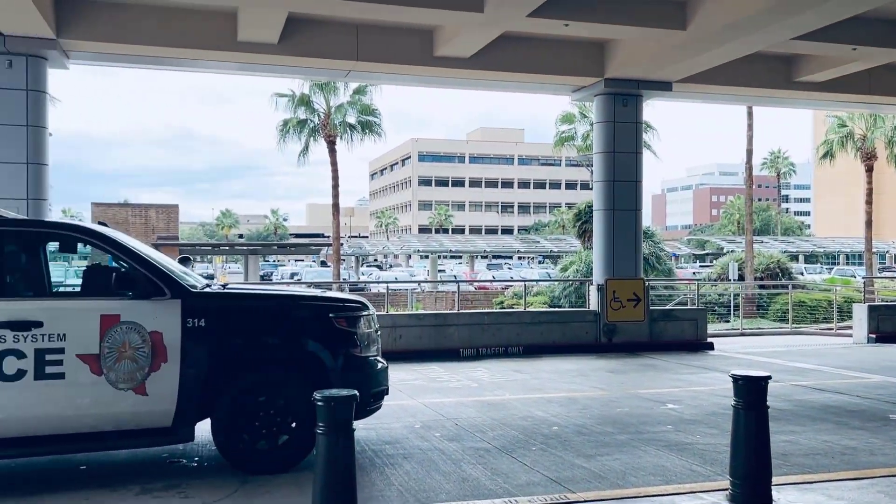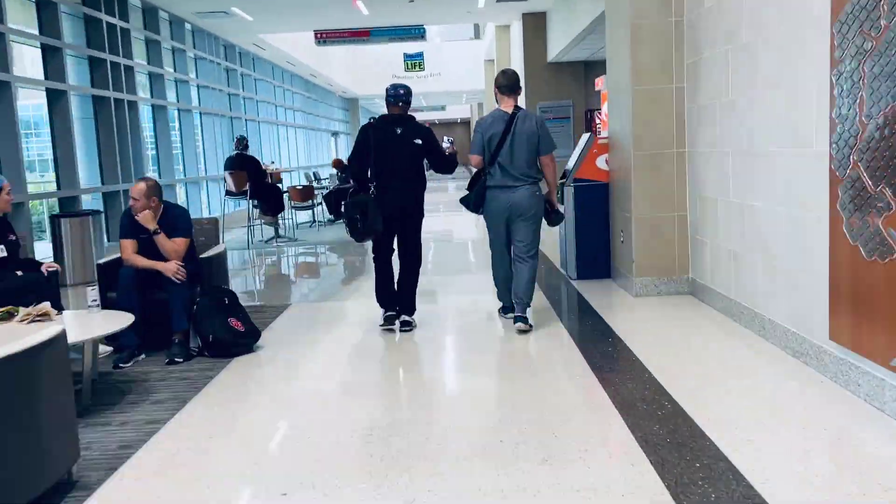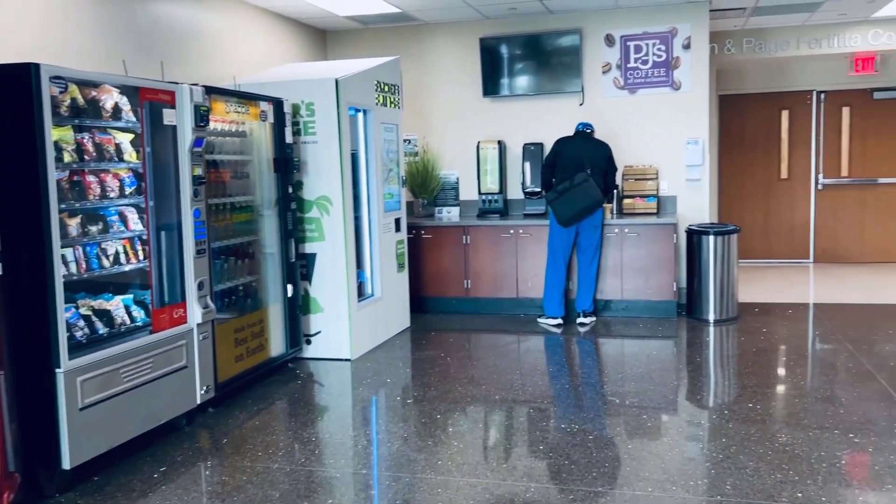We're going to begin our tour at the main entrance of the hospital, which leads right into the main lobby. And here is coffee shop number one.